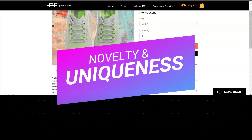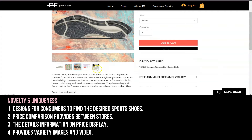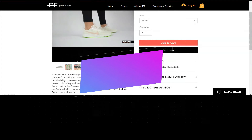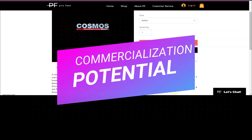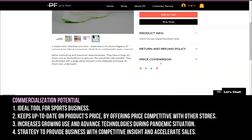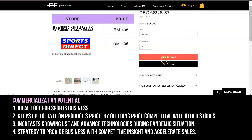Novelty and uniqueness: designed for consumers to find their desired sports shoes, price comparison is provided between stores, with details and information on price displays, and varieties of images and videos. Commercialization potential: an ideal tool for sports businesses, keeping up to date on product prices by offering competitive pricing with other stores, leveraging growing use of advanced technologies during the pandemic, and providing businesses with competitive insight to accelerate sales.